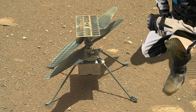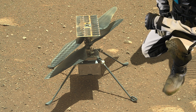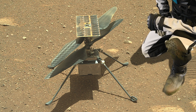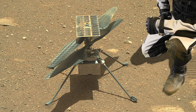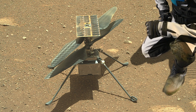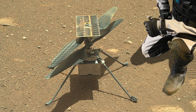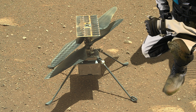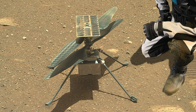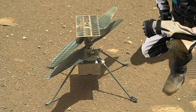The blades are nice and light. The little solar panel generates a few hundred watts over the course of the day, charging up a lithium-ion battery so that it can fly for about 90 seconds. And there's one special feature you can't see underneath the solar panel — it's a little piece of fabric from the Wright Flyer, the Wright Brothers' first aircraft. A piece of that fabric has been glued to the underside of the solar panel as a tribute to the ingenuity of the Wright Brothers.